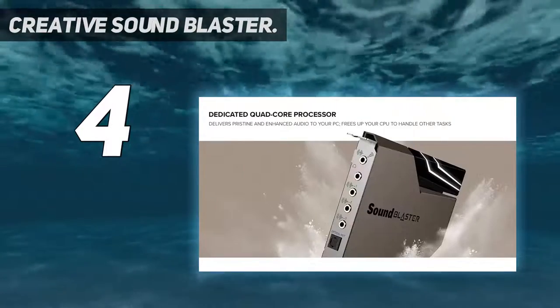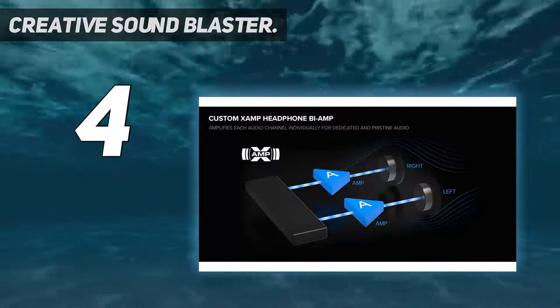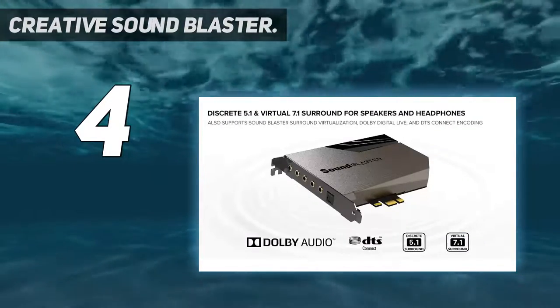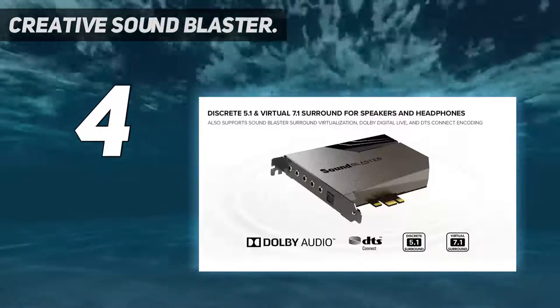However, the card's best feature is its companion audio control module unit, which allows you to effortlessly adjust the volume level using a convenient knob. The Sound Blaster AE-7 itself comes with five 3.5mm audio ports and a Toslink port.